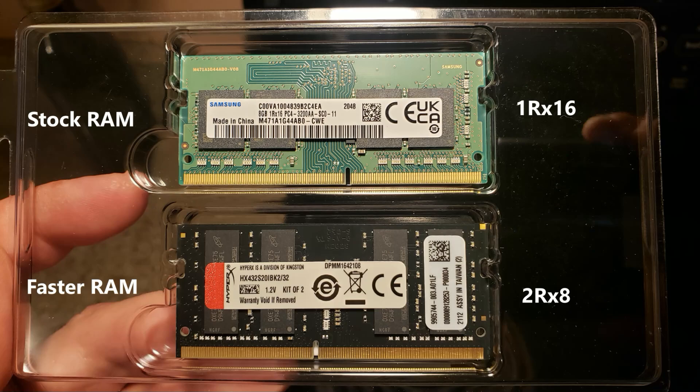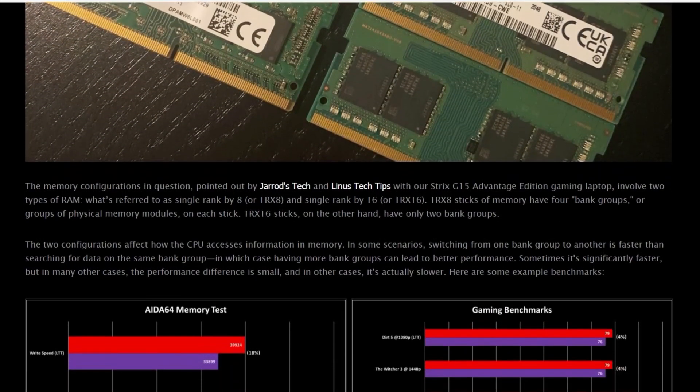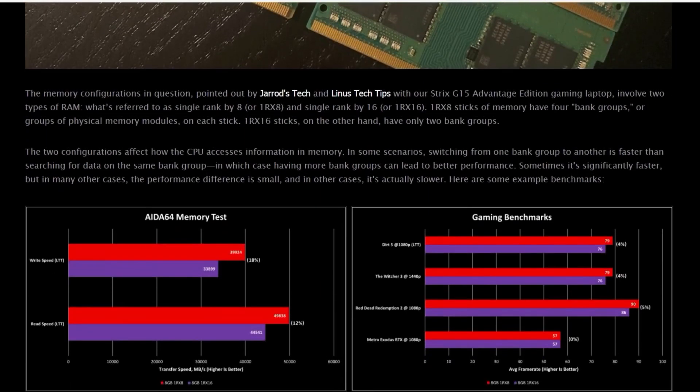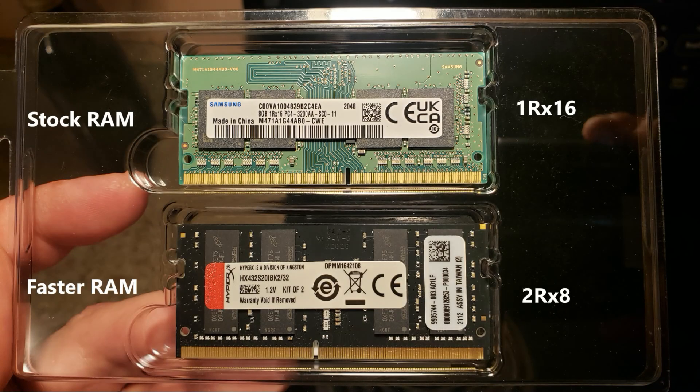The stock RAM was a 16GB kit single rank by 16, which means it has two memory modules, compared to the faster single rank by 8 (1Rx8) RAM which has four memory modules. It is often faster for RAM to search for data between the modules. The faster RAM I tested is dual rank by 8 and has four more modules on the reverse side of the DIMM.